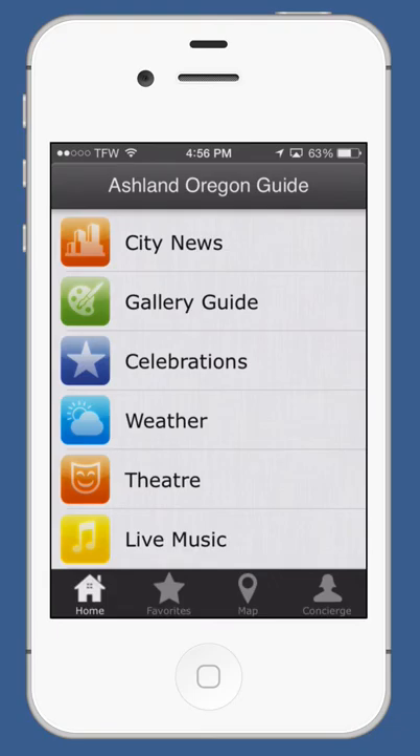Thanks for checking out our Ashland, Oregon Guide. This is available for free on iTunes and also on Google Play. Hopefully you'll download it, enjoy it, and give us a great review. Thanks for visiting Ashland. Thank you.